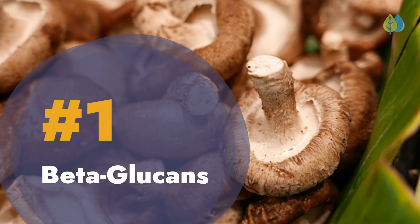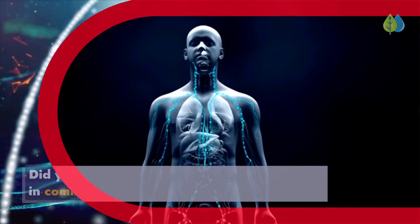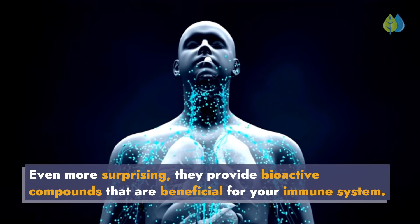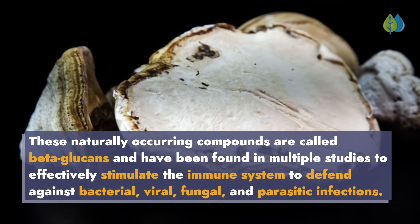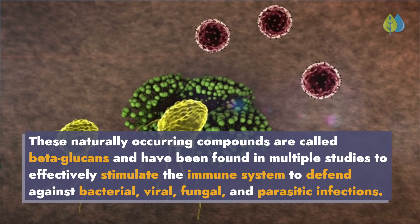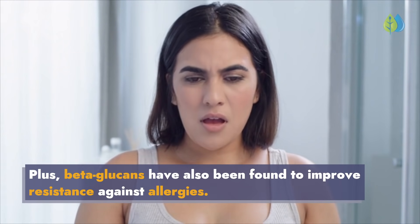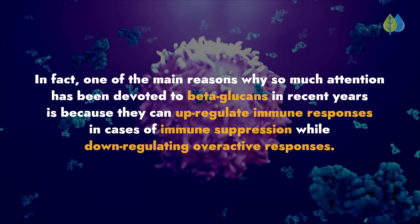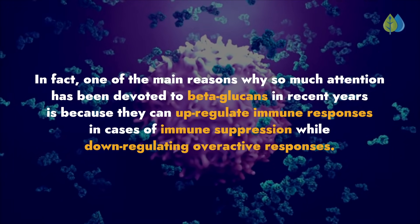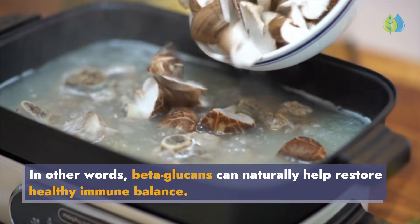Number 1: Beta Glucans. Did you know that mushrooms actually share more DNA in common with humans than plants? Even more surprisingly, they provide bioactive compounds that are beneficial for your immune system. These naturally occurring compounds are called beta-glucans and have been found in multiple studies to effectively stimulate the immune system to defend against bacterial, viral, fungal, and parasitic infections. Beta-glucans have also been found to improve resistance against allergies. In fact, one of the main reasons why so much attention has been devoted to beta-glucans in recent years is because they can up-regulate immune responses in cases of immune suppression while down-regulating overactive responses. In other words, beta-glucans can naturally help restore healthy immune balance.